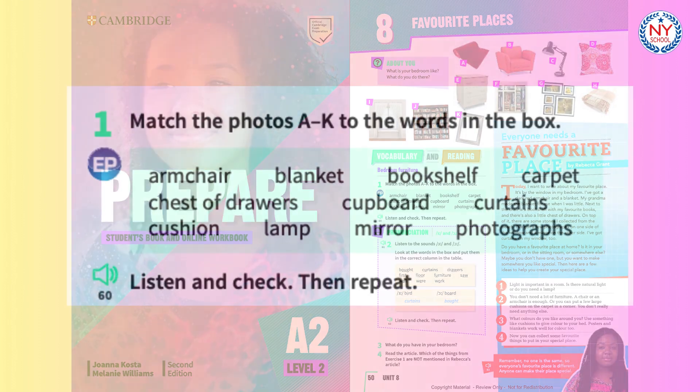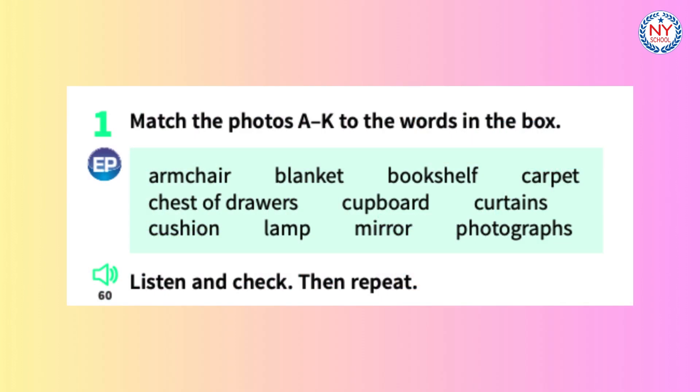Track 60. A. Carpet. B. Armchair. C. Lamp. D. Cushion.